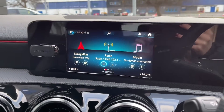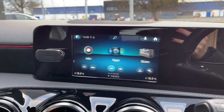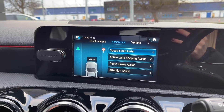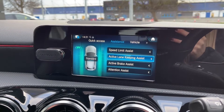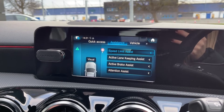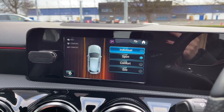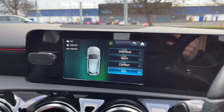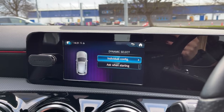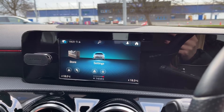Moving across to the media screen, you've got plenty of features to choose from within here. Under the vehicle tab you can see you've got all of your assistance features available to you — you've got the speed limit assist, active keeping assist, brake assist and attention assist, all of which are great to have for motorway driving. Under the vehicle tab you can also access all of your vehicle settings which includes your dynamic select. This offers four different driving modes for you to choose from, and you can actually customise the individual modes, choosing the drive, steering and ESP for yourself to tailor the car to your liking.